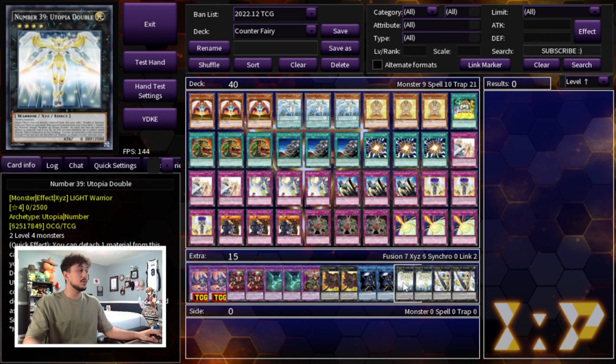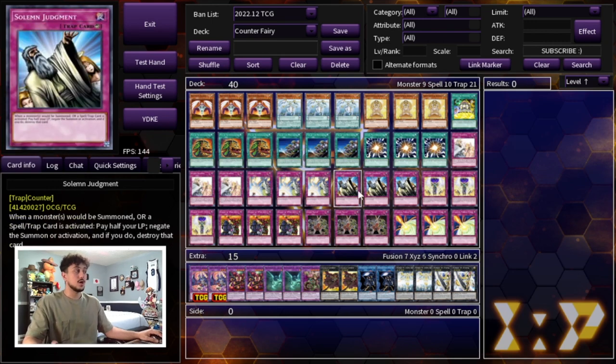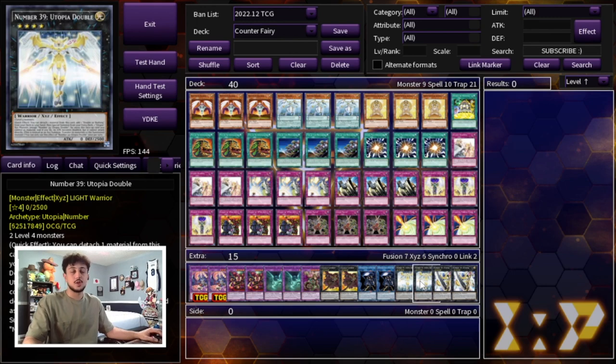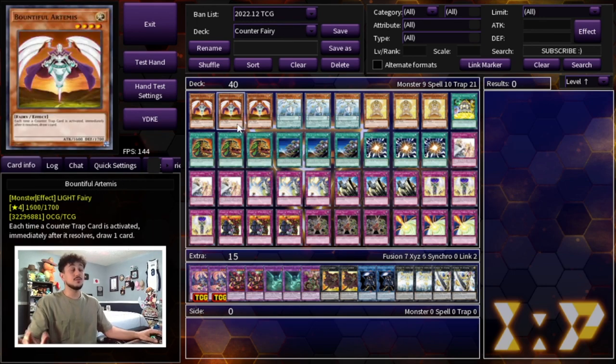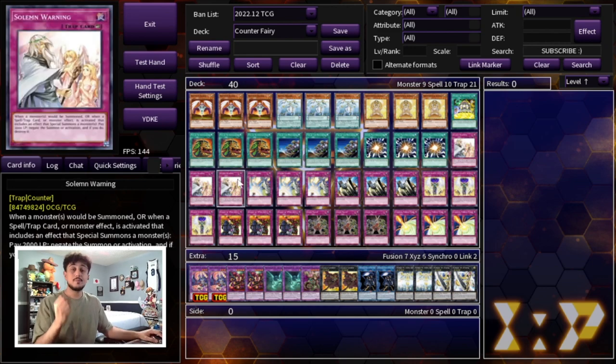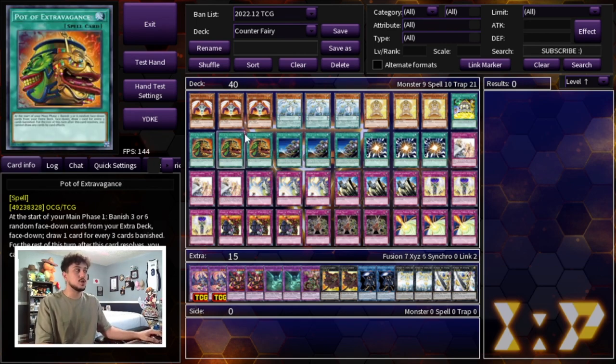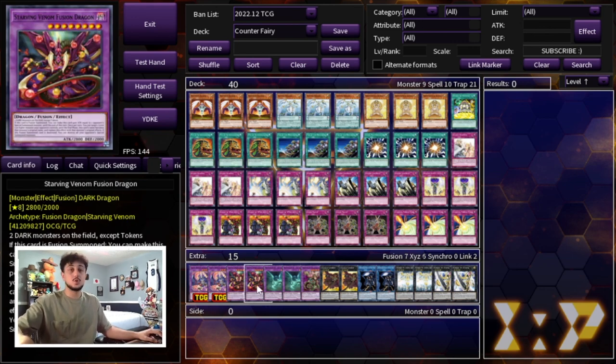We're playing two Number 39: Utopia Double and two Number 39: Utopia to push for game on turns two or three after setting up your board. One thing to note: Bountiful Artemis drawing with Extravagance — yes, Extravagance restricts draws, but you'll use Extravagance on your turn and the counter traps mostly on your opponent's turn when Artemis is on the field. They rarely conflict, and if they do in the late game, you're probably already winning.